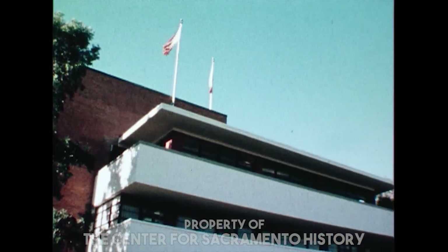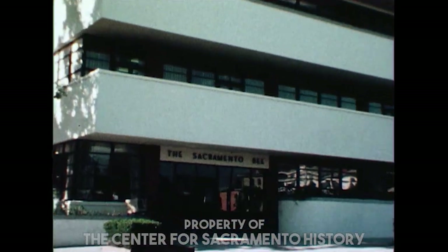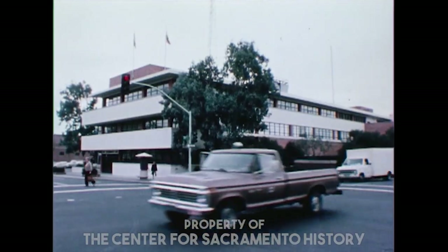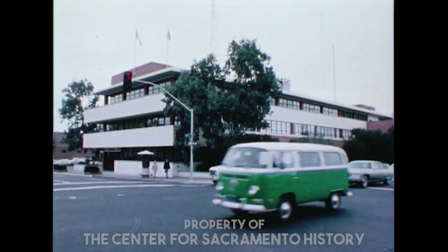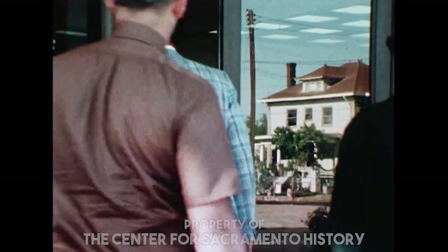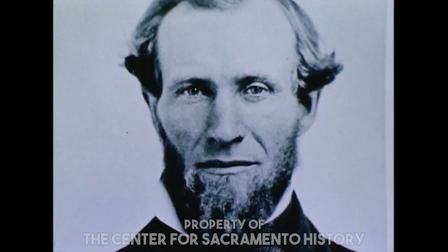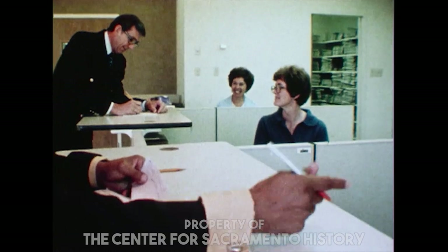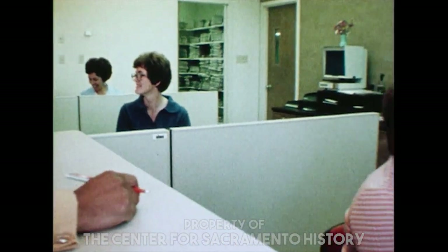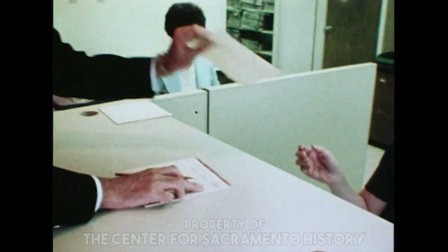Many people work here to publish the Bee that you find on your doorstep each day. They all take part in the complicated process that results in a newspaper that's different each day of each year. There's enough space in our building to cover nearly two downtown city blocks, containing over 200,000 square feet. It's the third building to house the Bee, founded by James McClatchy back in 1857. In our tour on film, you'll see how a newspaper is put together, from the advertising department to the finished product loaded onto delivery trucks for distribution to your home.